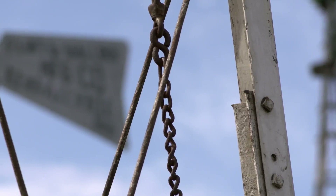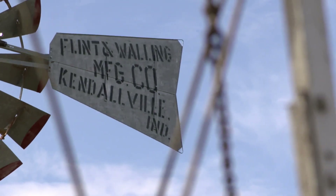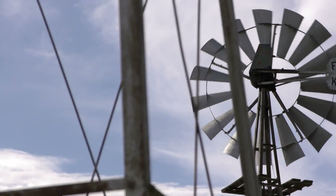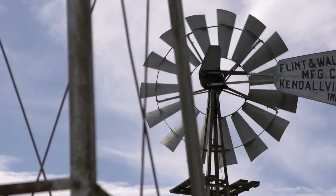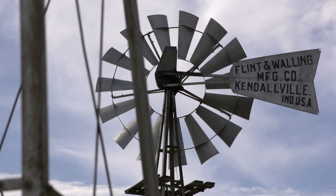Flint & Walling made their first windmill in 1878 and quit making them in 1954. There were 11 different models of Flint & Walling windmills, each an improvement on the previous generation. When they first started making them, they were wood windmills — that's what everybody did. Then later on, they got into metal windmills.